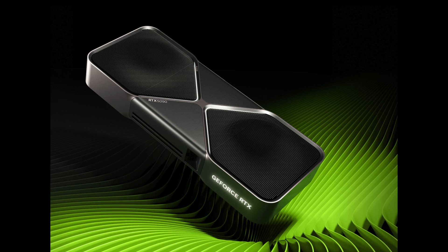NVIDIA finally launched the new RTX 50 series at CES 2025. I have some opinions on it. I wanted to wait a few days before making the video to really digest everything that went on there. I think the prices on the surface are definitely better than we expected. Let's talk about all of the models that were introduced and their pricing.